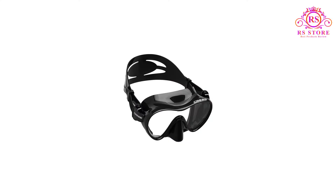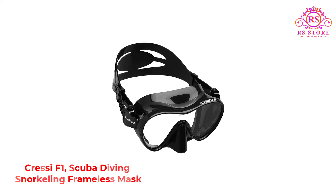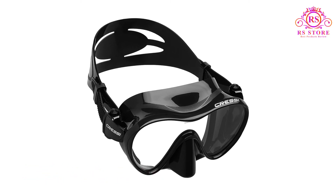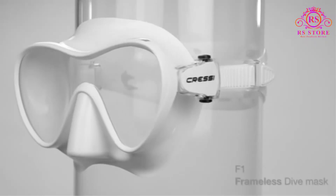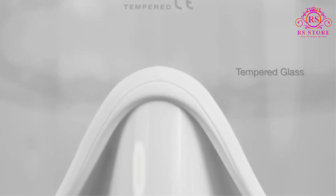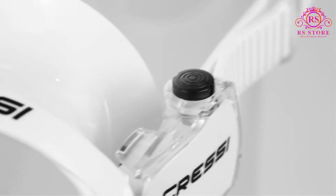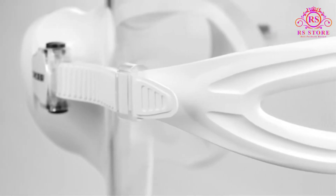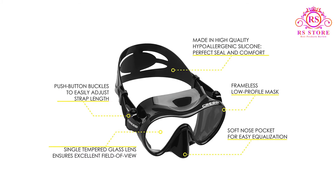Number 5: Cressi F1 Scuba Diving Snorkeling Frameless Mask. When it comes to efficiency blended with simplicity, Cressi hit a home run with their F1 mask. The extreme simplicity is thanks to the frameless design that yields a very low-profile mask. The high-grade silicone seal is bonded straight to the lens, cutting out any excess materials and framing. The result is a streamlined mask that is easy to pack for a snorkeling trip and easy to clear of water thanks to its low volume.